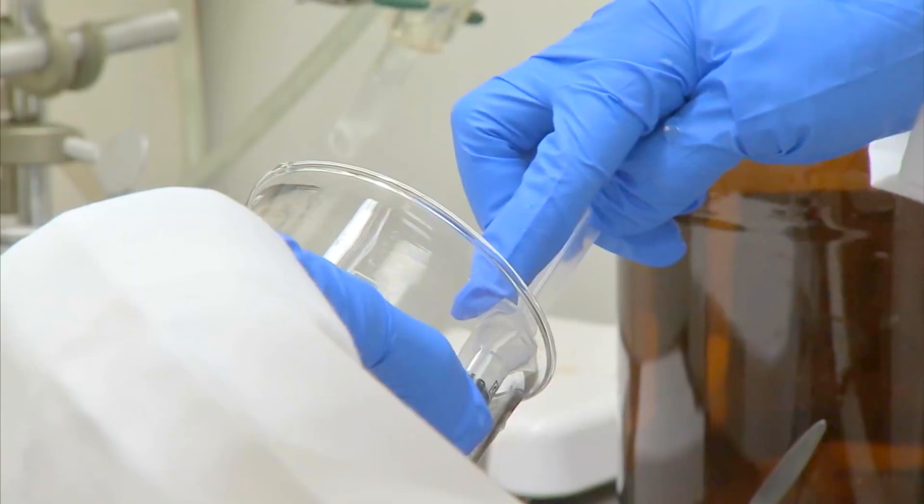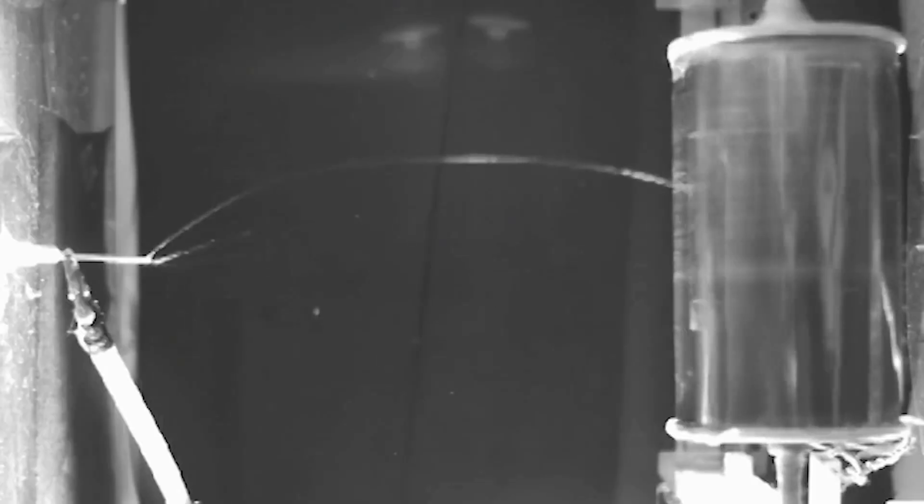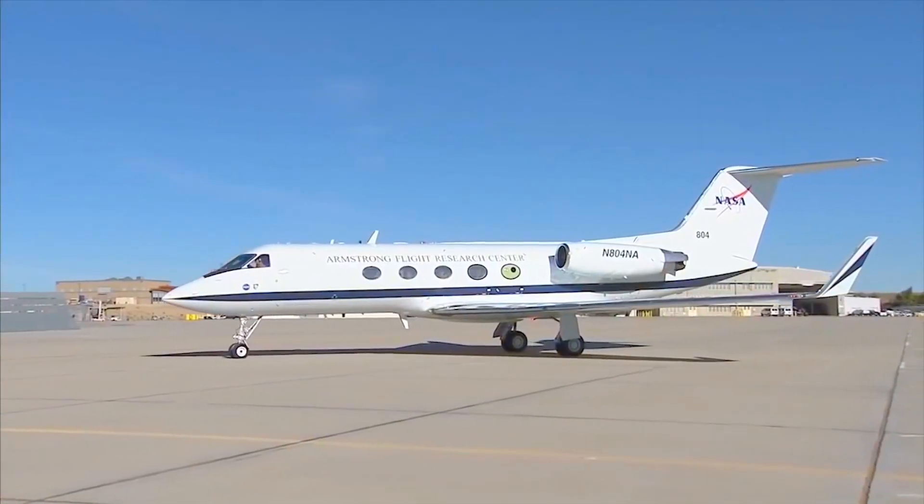That process is called electrospinning, and what you do is you make a solution of this polymer and you apply voltage so that as it's coming out of a syringe, it actually is a very fine fiber that's experiencing shear as well.